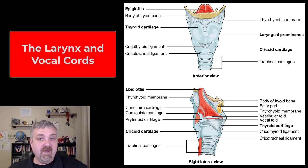Hey everybody, Dr. O here. In this video we're going to talk about the larynx or your voice box, and then we will talk about the vocal cords as well. You can see here the larynx — it actually connects the pharynx down to the trachea and it helps to regulate how much air is going to enter and exit your respiratory system, your lungs.